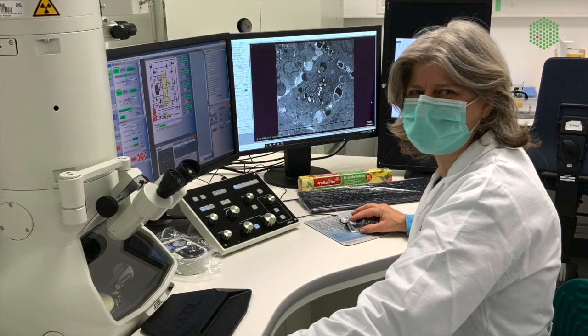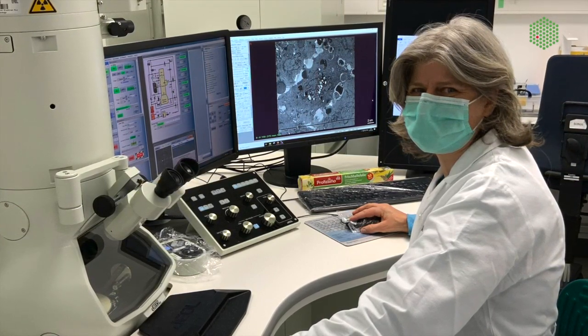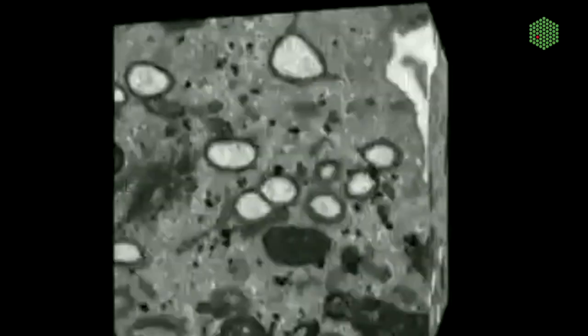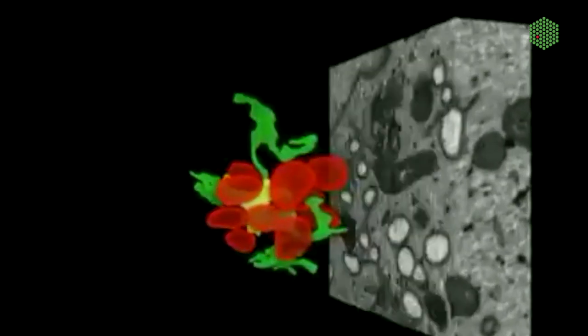He wanted to follow the impact the virus infection has on the cell ultrastructure. The most obvious and most striking change that we observed in infected cells is that the so-called endomembrane system is massively changed.